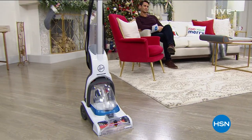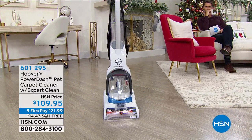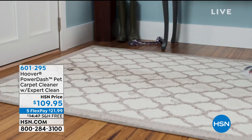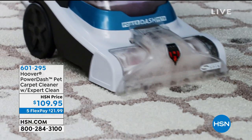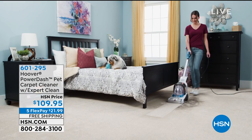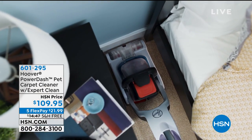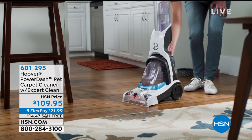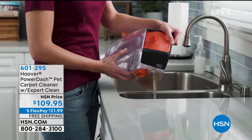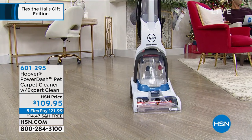If you're wanting to clean your carpets, what would you normally do? You'd call somebody and spend a lot of money, or you'd go rent one. It's big and cumbersome, but Hoover has reinvented the way we're cleaning our carpets. You own this. It is lightweight, easy storage — up the stairs, down the stairs — it's 13 pounds. It's the Power Dash Pet Carpet Cleaner. Even if you don't have a pet, this is an amazing carpet cleaner for under $110, with five flex and free shipping.